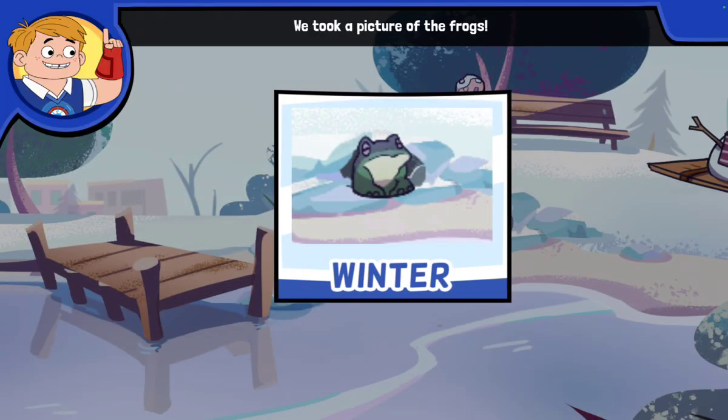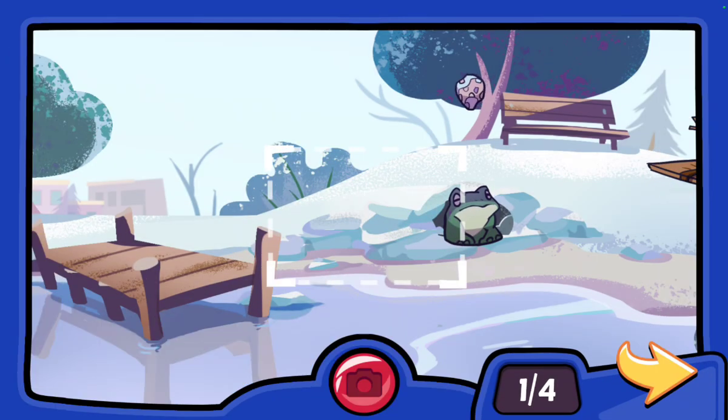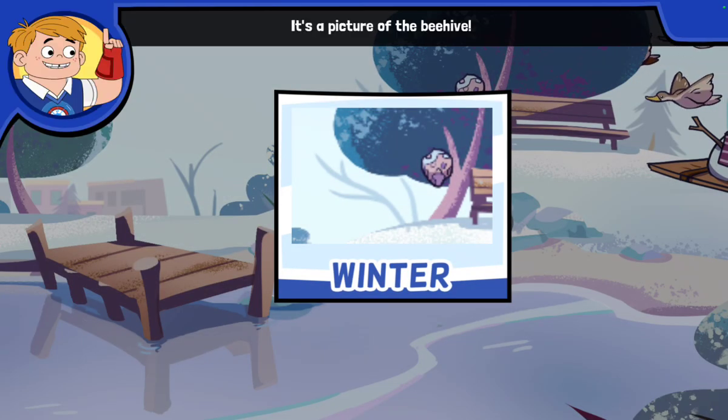We took a picture of the frogs. The frogs are under the mud. Frogs stay under the mud all winter long. It's a picture of the beehive — the bees stay inside when it's cold.